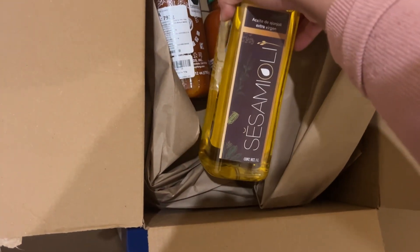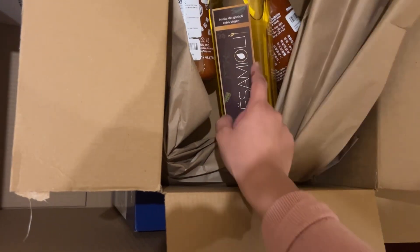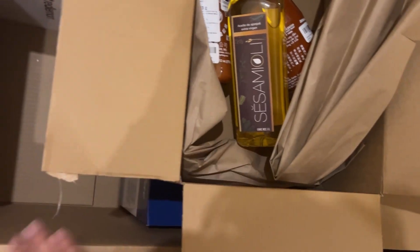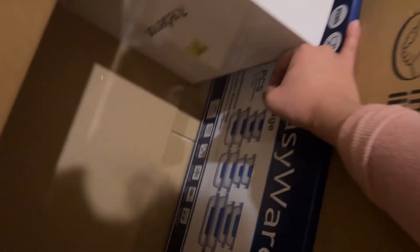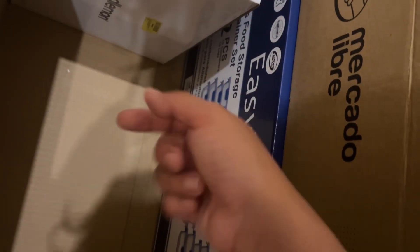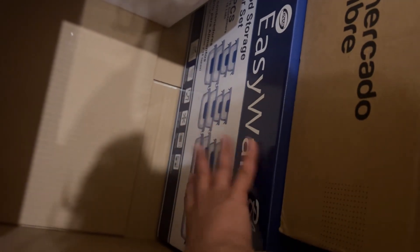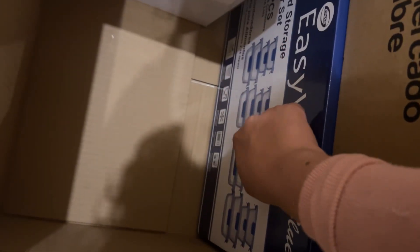I got this sesame seed oil in a big size. I don't use a lot, but I do use some. And then down here we have all these containers — these glass containers. They're for storing food because I'm going to pre-cut everything and freeze it. They're made of glass, super heavy and super good quality. I really like these — they're also really good size.